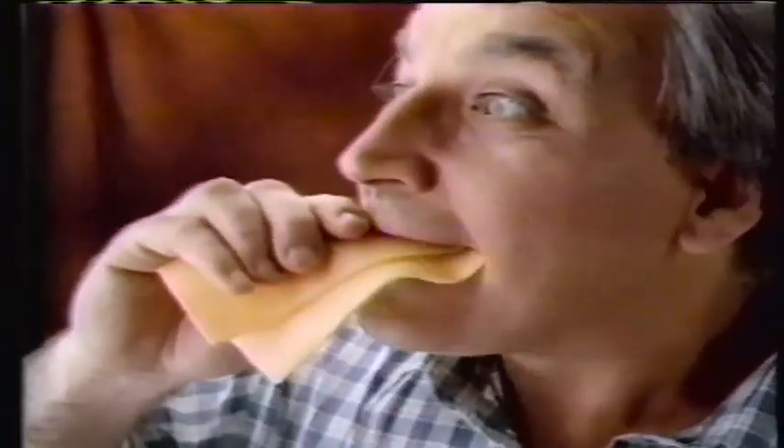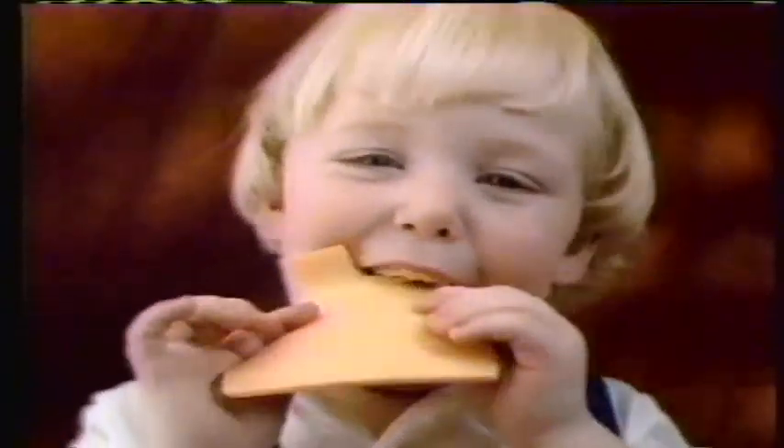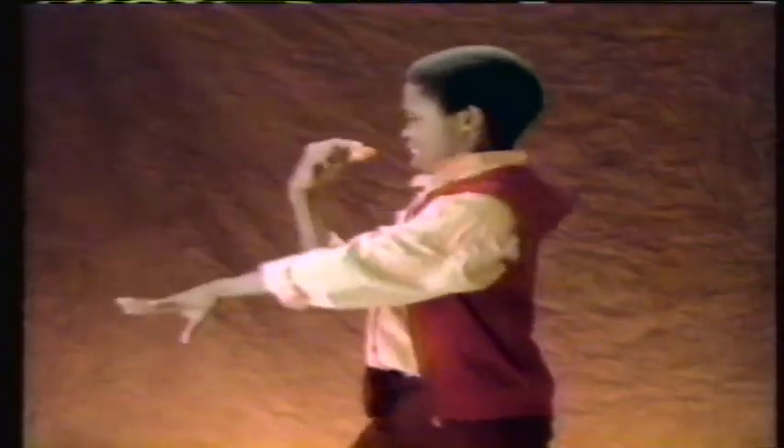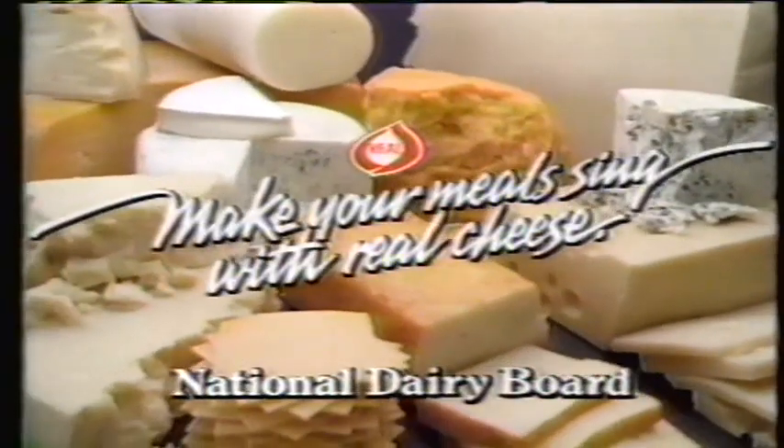A whole lot of snacking going on. When you use real cheese, baby, you can't go wrong. Real cheese — it's the original cheese-flavored snack. Taste it. Yeah, real cheese. Make snacking a whole lot of fun. Make your meals sing with real cheese. A whole lot of snacking going on.